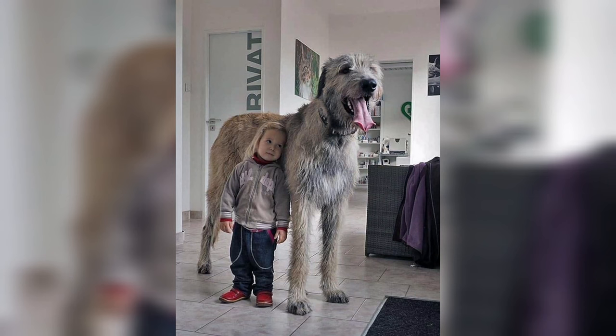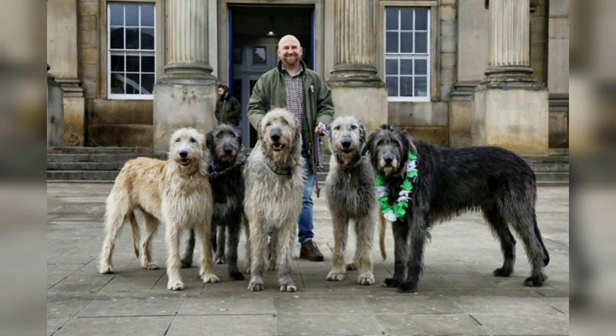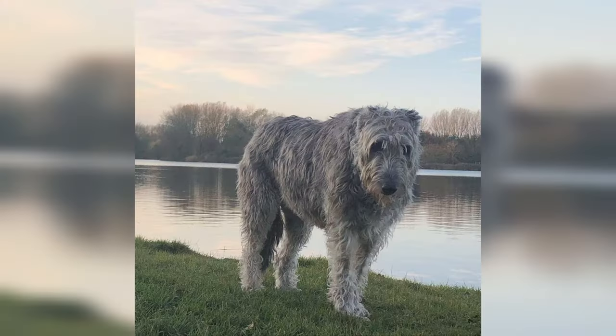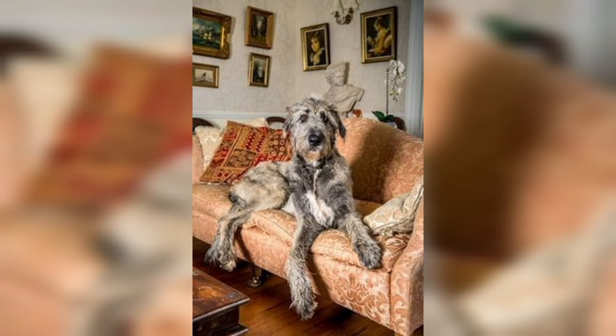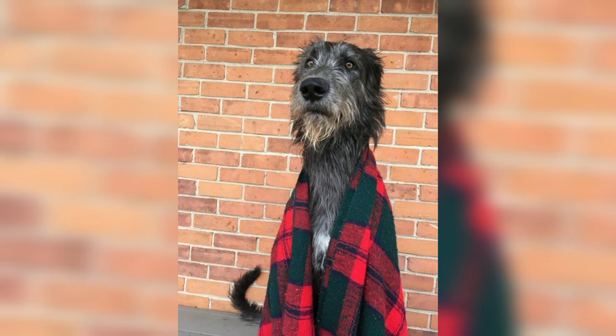Gracefully built along classic Greyhound lines, the Irish Wolfhound is capable of great speed. A male might stand nearly three feet at the shoulders and weigh up to 180 pounds. Females run smaller but are still a whole lot of hound. The rough, hard coat comes in many colors including white, grey, red, black, and fawn.